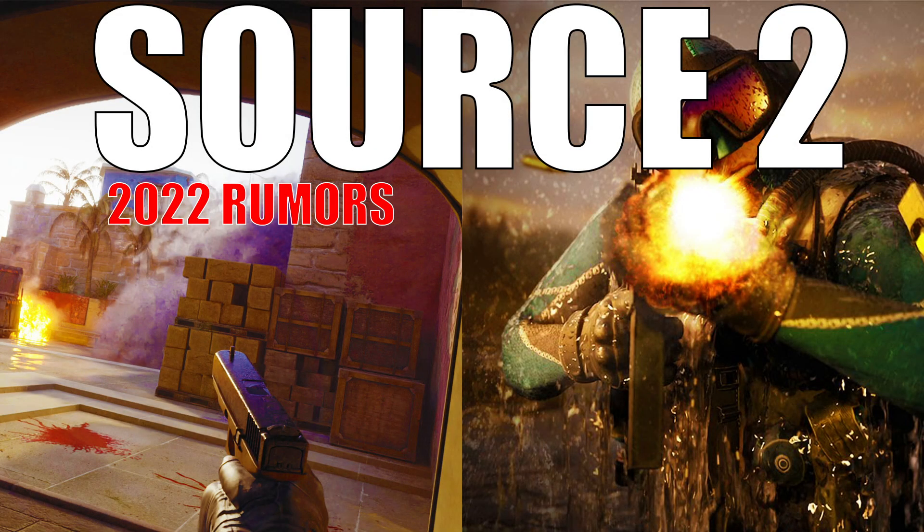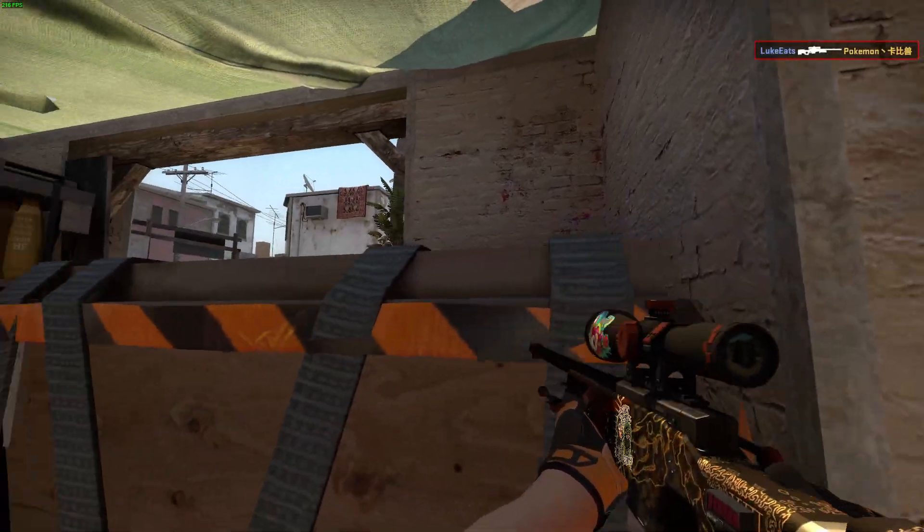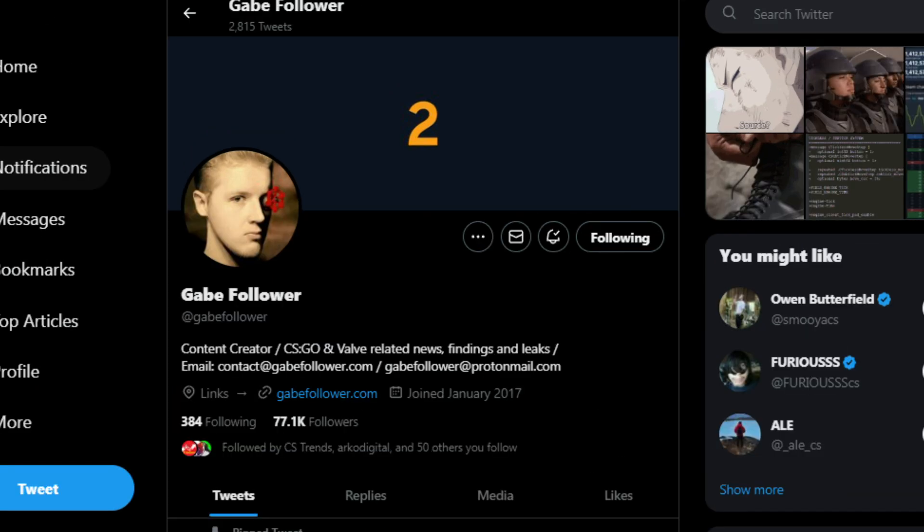Now, ladies and gentlemen, just when we thought things were starting to slow down for CS:GO news in regards to Source 2, and of course the Paris Major being a little over two months away, that as of right now has been proven utterly wrong. So just a few hours ago, GabeFollower has put out a tweet, and it's very juicy.